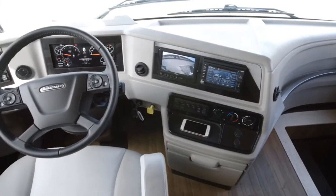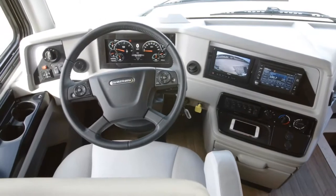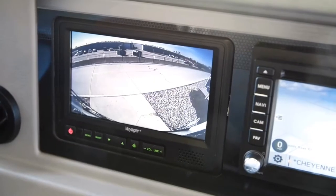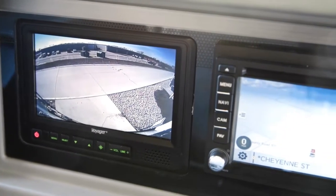We'll begin in the Country Star cockpit, where a pair of power-adjustable, flex-steel captain's chairs provides comfort and support as you travel, along with a footrest. You'll also find our all-new digital dash display.